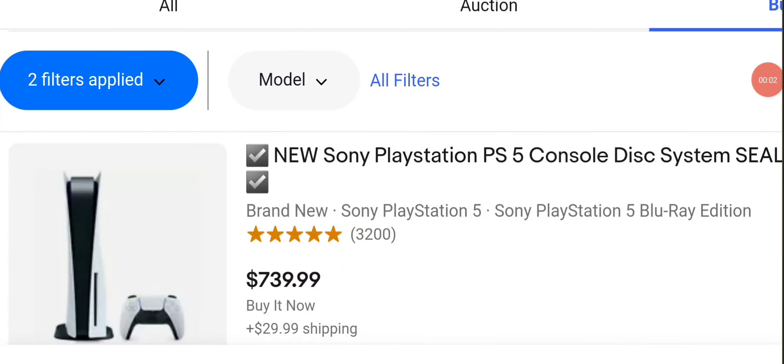Hello everybody, welcome back to my gaming review. It is another video on my channel, and today I'm going to take a look at very expensive PlayStation 5s you can buy on eBay.